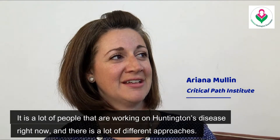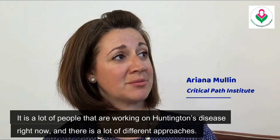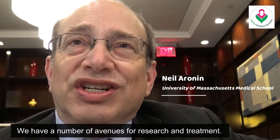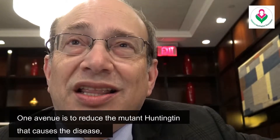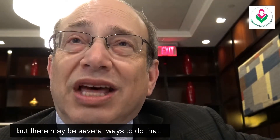There's a lot of people working on Huntington's disease right now, and there's a lot of different approaches. We have a number of avenues for research and treatment. One avenue is to reduce the mutant Huntington that causes the disease, but there may be several ways to do that.